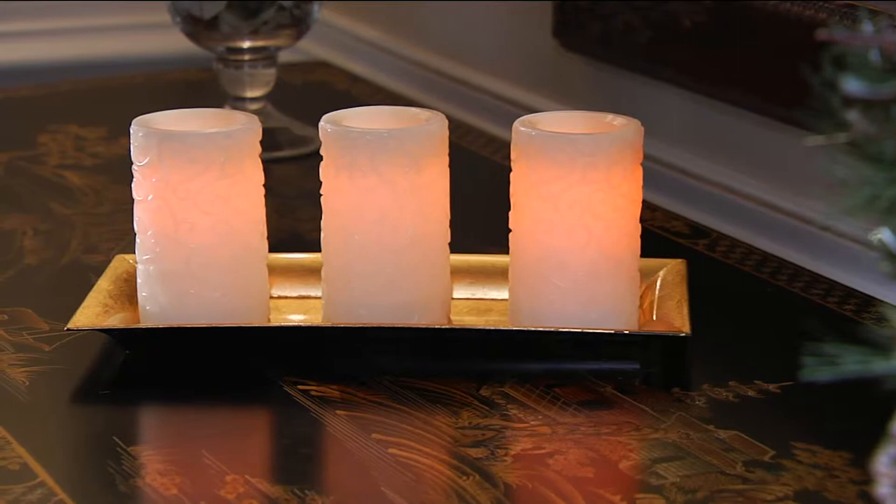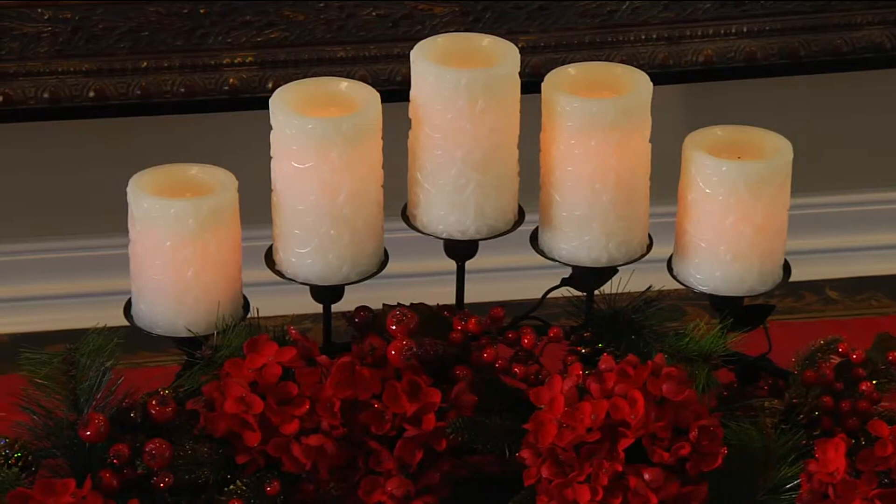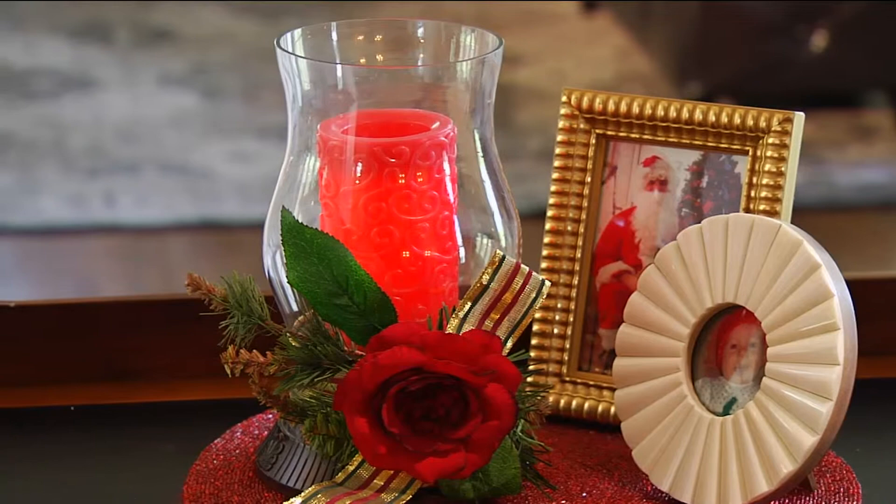You can do it with this offering from Candle Impressions, because this is a set of five. These are gorgeous scroll-embossed flameless candles. They come with a timer, and I'm not the only one that's crazy for them — they're actually top rated. They're at a low feature price, and we have them today on three payments of $9.99.